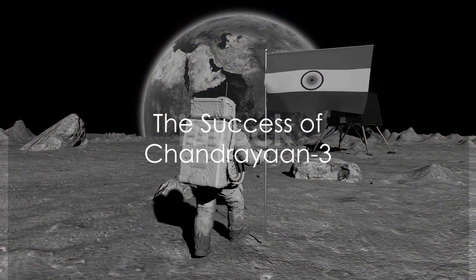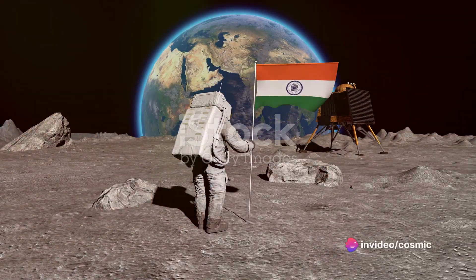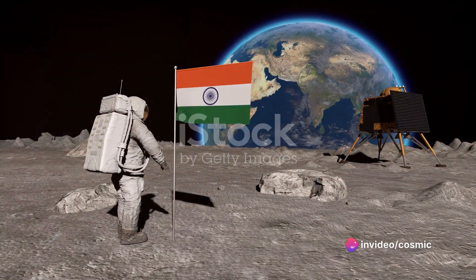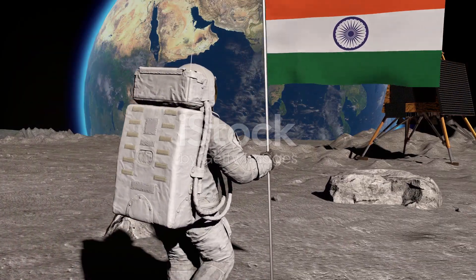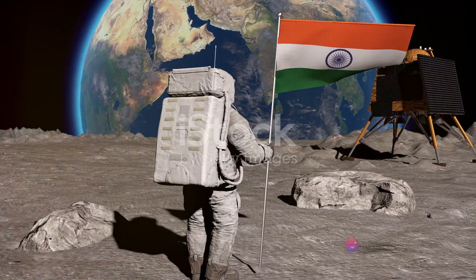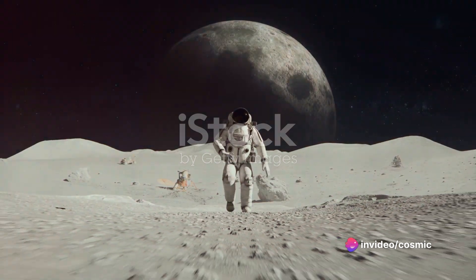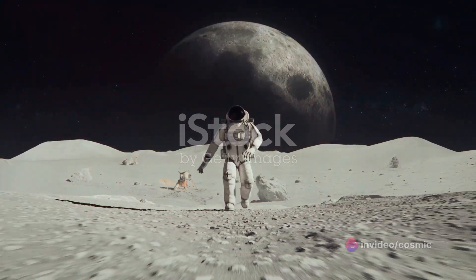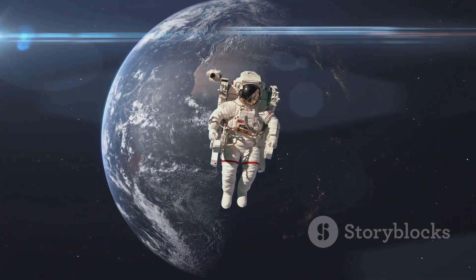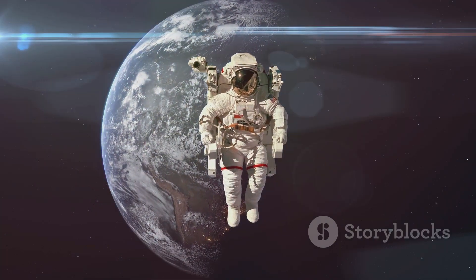Chandrayaan-3's journey was not just a mission, but a triumph of human ingenuity. The success of this mission has been monumental — not only did it gather invaluable data, but it significantly advanced lunar science. The implications are far-reaching, opening doors for further lunar missions and space exploration. This mission has positively impacted our understanding of the Moon, providing a stepping stone for future endeavors. The successful journey of Chandrayaan-3 serves as a beacon, illuminating the possibilities of future space exploration and our ceaseless quest to understand the cosmos.